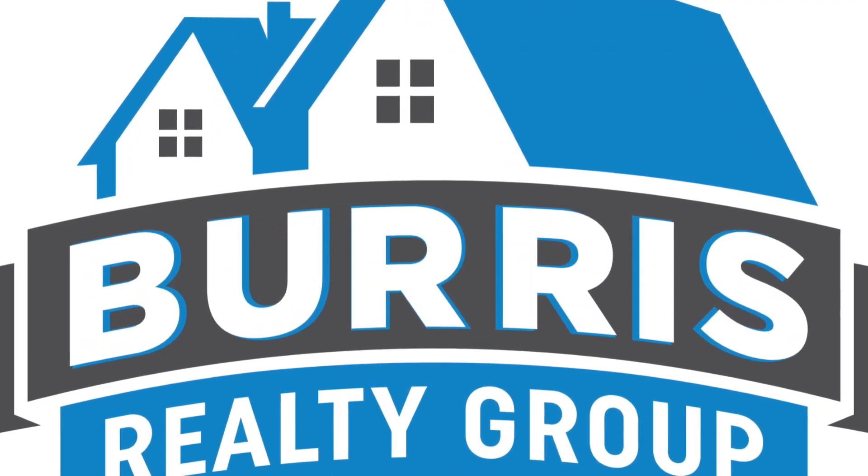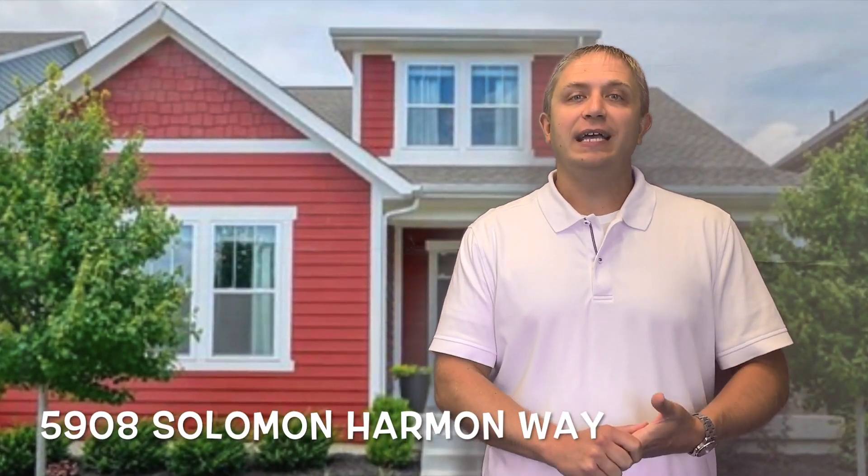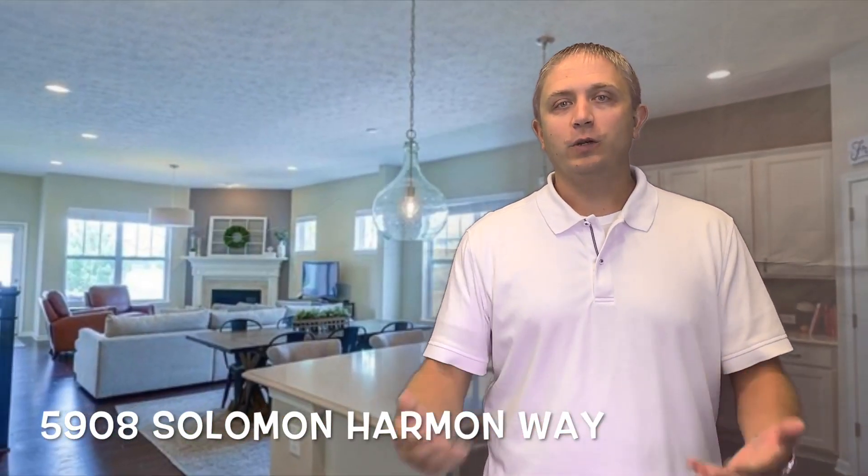It also features crystal chandeliers, custom river stone tile in the bathroom, and all of this for under $350,000. So check it out.